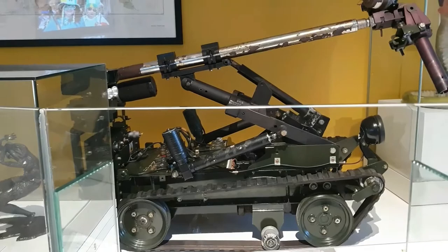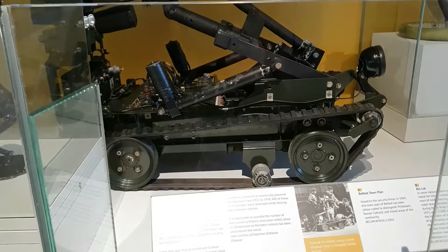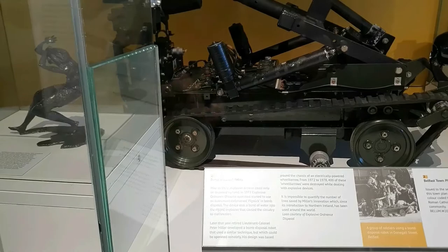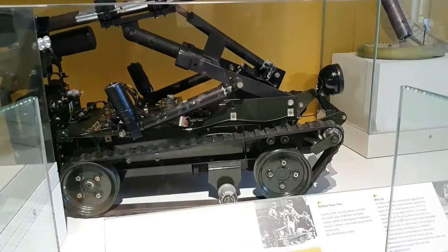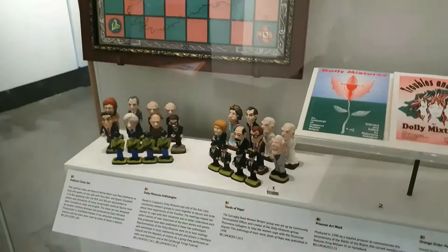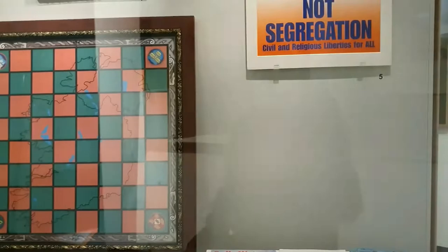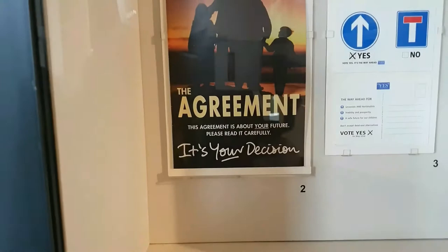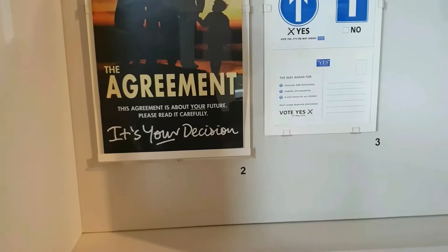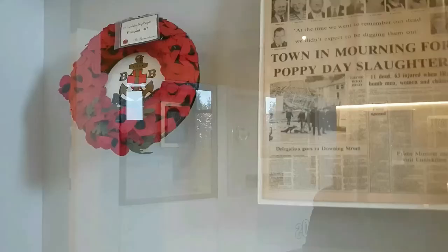This robot here is a bomb disposal robot that was built by the army and used to disarm bombs, of which there were a lot during the Troubles. I remember the army using a machine like this when I was growing up to defuse a bomb — we were all evacuated to safety, but it was still scary nonetheless. There are a few exhibits on the political side of things in Northern Ireland, including an exhibit on the Good Friday Agreement, which was signed in the 1990s by participants including David Trimble, Gerry Adams, Martin McGuinness, and Senator George Mitchell from the USA.